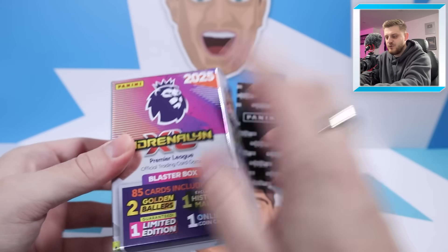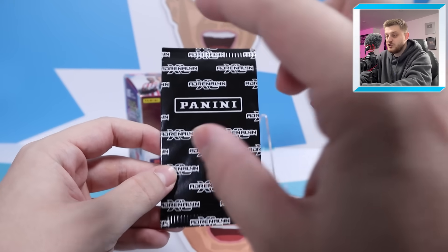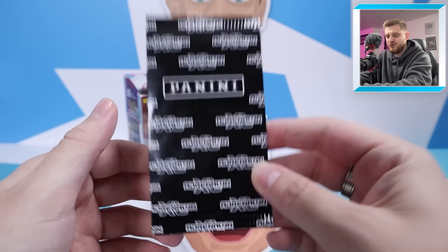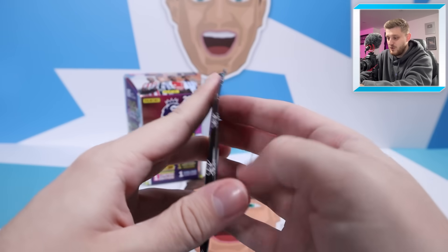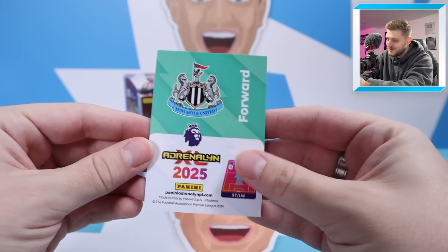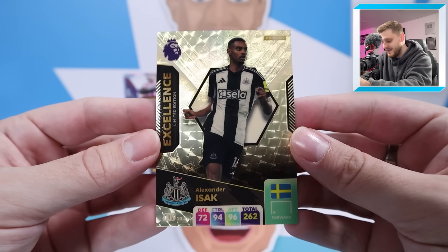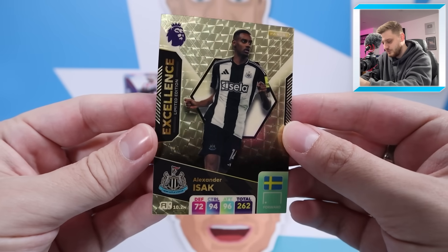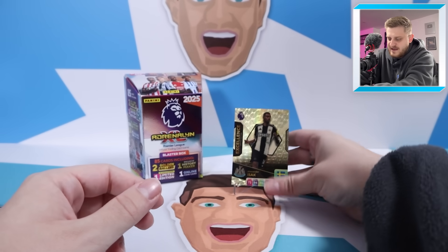First we have a free excellence card which I got to add to my basket when I purchased this product. It was either Isak or Harrison Reid from Fulham — get your guesses in the comments. Even the packaging gives it away; it's black and white, so it's going to be for the Magpies — Newcastle United — and it's Alexander Isak for the Toon Army. It's a stunning card that matches the packaging perfectly. Excellent Alexander Isak to add to the collection; very, very nice.